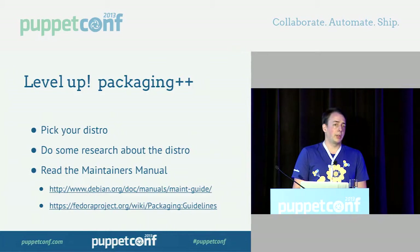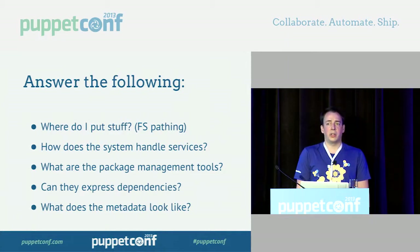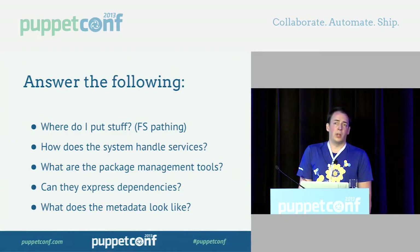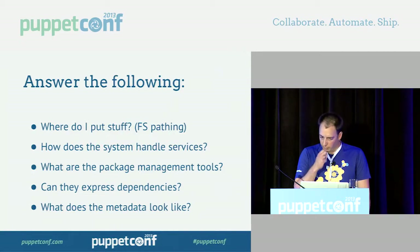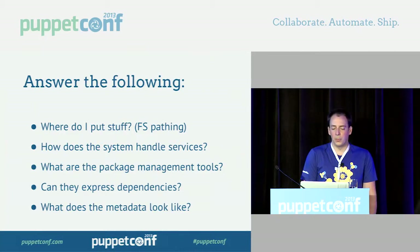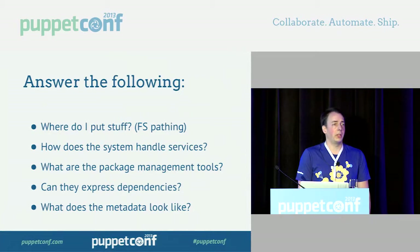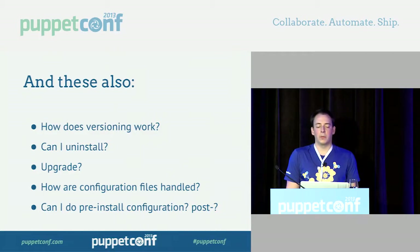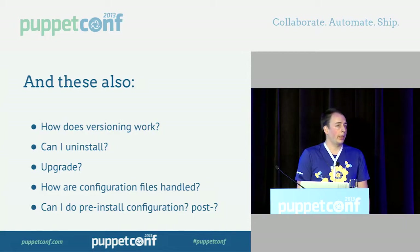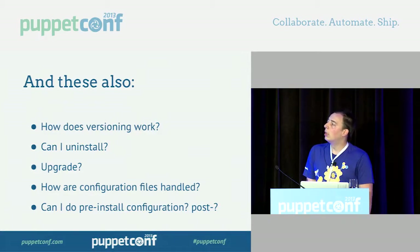When reading the docs, look for where stuff goes in the packages — their filesystem standards. Look at how they handle services: on Solaris you're looking at SMF, Ubuntu uses Upstart, Fedora, Debian, and CentOS have System V. What are the packaging tools? Most have a lower-level tool with a higher-level tool on top: Debian has dpkg topped by apt, Red Hat has RPM topped by yum. Can the packages express dependencies? What does the metadata look like — is it XML? How does versioning work? Can the package manager handle uninstalls, upgrades cleanly, and recover from failure? How does it handle config files? Can it do pre- and post-actions?